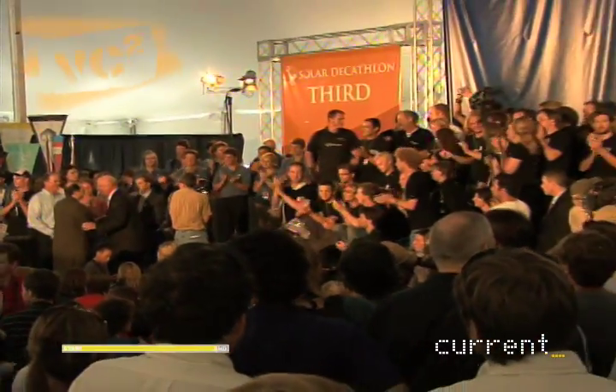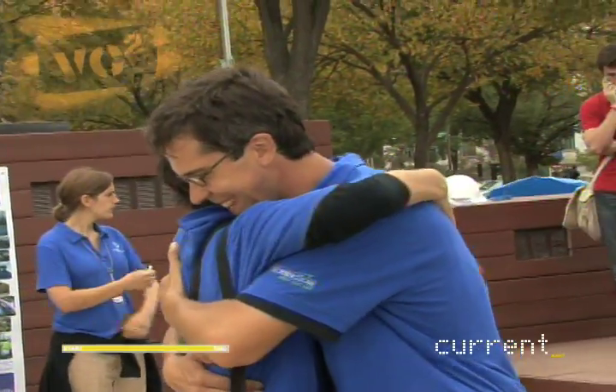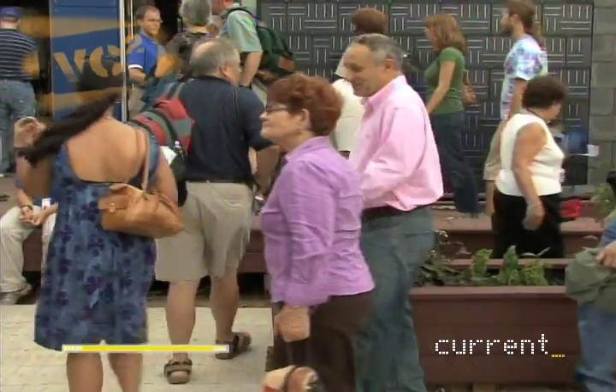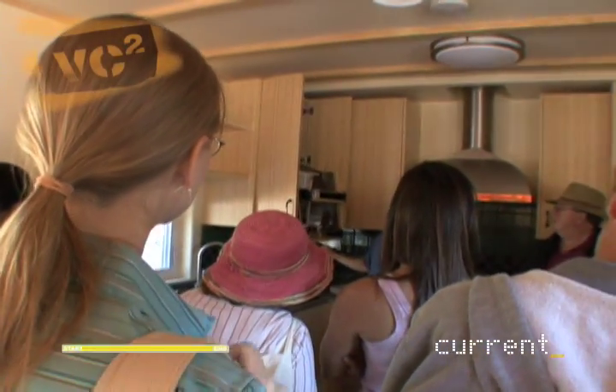Back at the Penn State house, the team accepts their close defeat. They came in fourth place overall, losing third by only four and a half points. 'We have worked our tails off to get to where we are, and I wouldn't trade it for the world. Just seeing people's faces light up when they walk in and go, wow, I could live here — this is nicer than my house. Absolutely amazing, and it makes every instant of it worth it.'